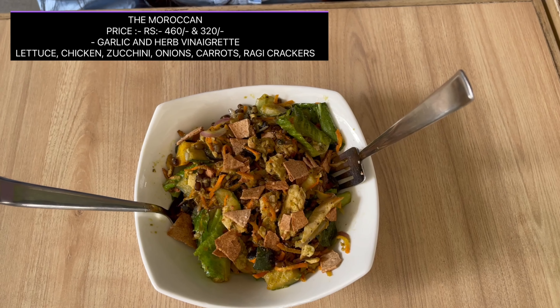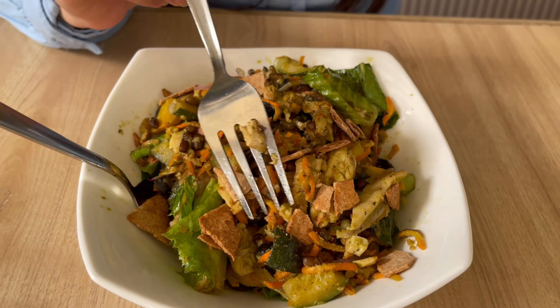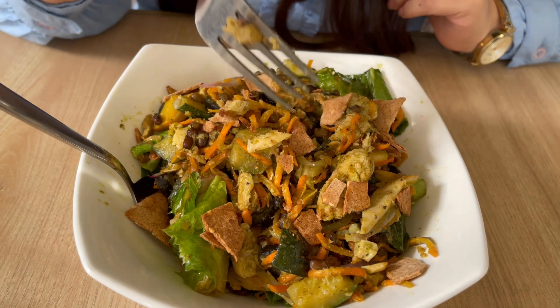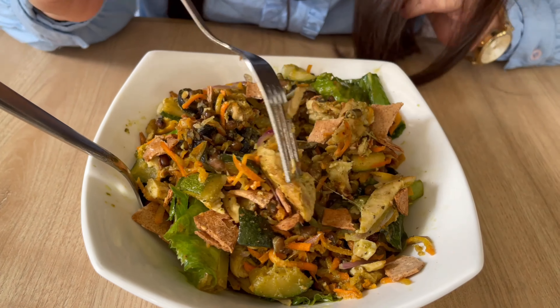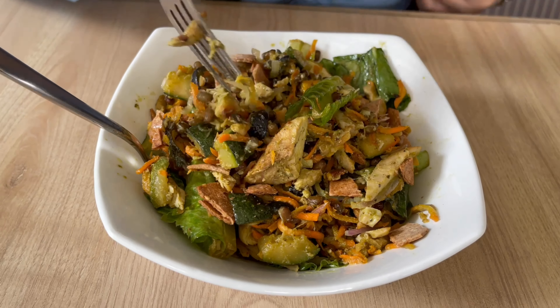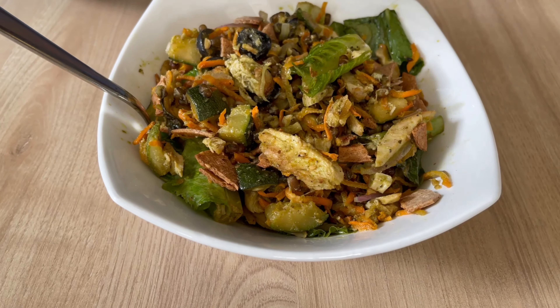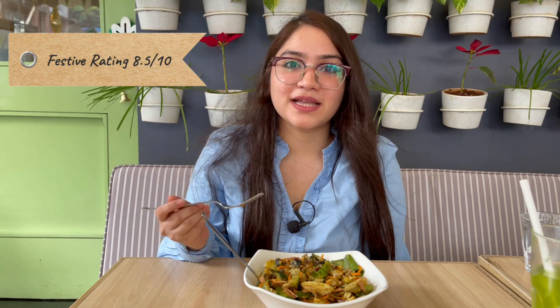The second salad in line is the Moroccan salad. This salad has a Middle Eastern vibe. Let's dig into it and check what all things are there. Here there are ragi crackers, some carrot, some zucchini, chicken, lettuce, and beans. I can taste olive oil in it. Very tasty. Chicken is very juicy. Zucchini also has a very nice taste. It's good guys.